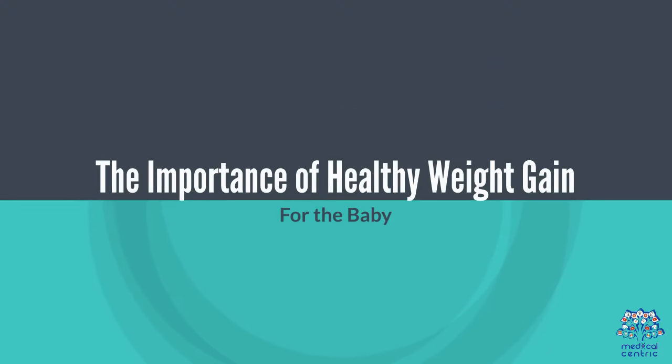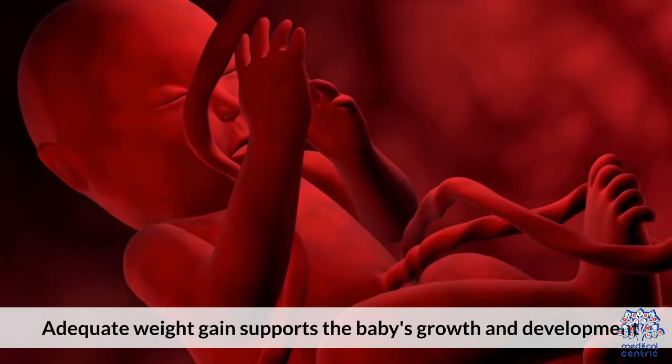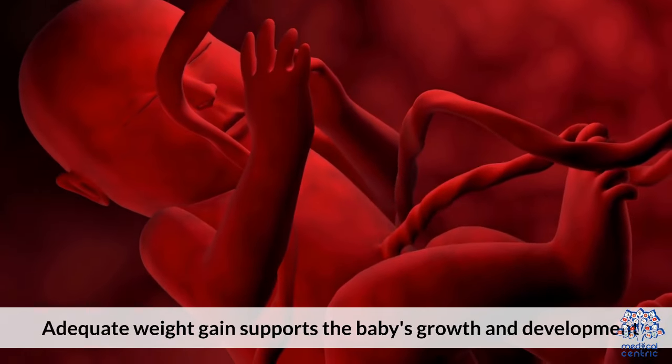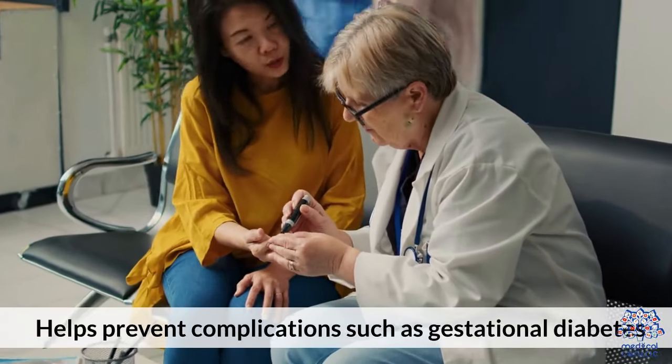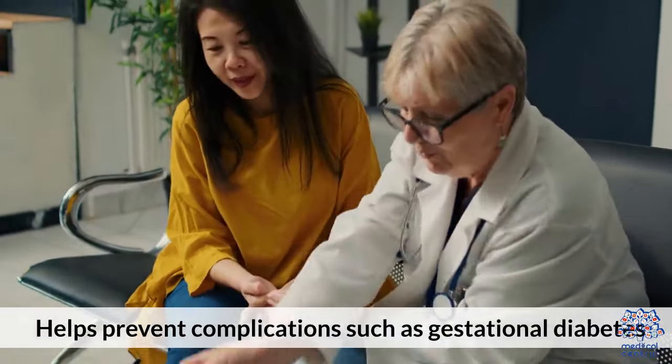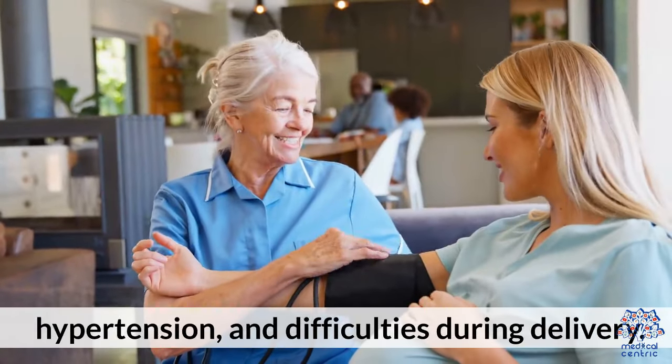The importance of healthy weight gain: for the baby, adequate weight gain supports the baby's growth and development. For the mother, it helps prevent complications such as gestational diabetes, hypertension, and difficulties during delivery.